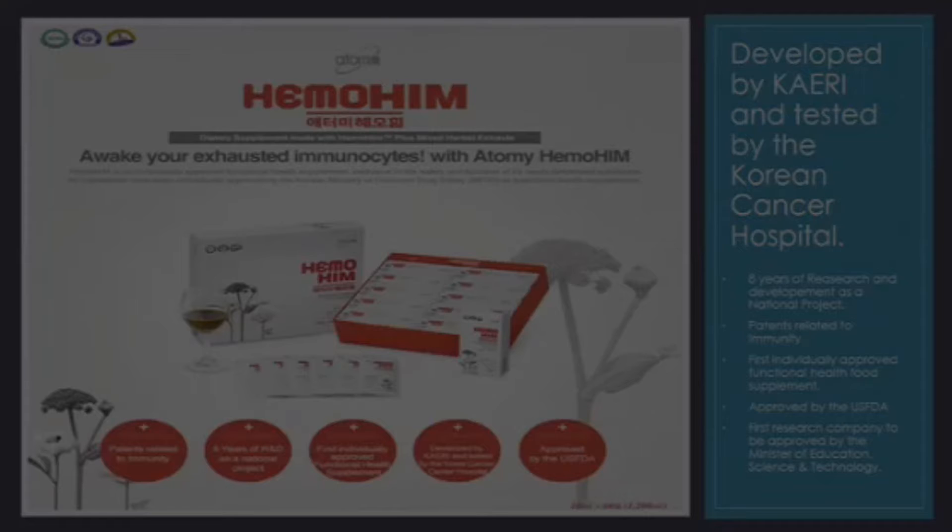This was an eight-year research that cost the Korean taxpayers five billion Korean won, which is equivalent to about five million US dollars. It took about eight years, 15 PhD scientists, and 30 of their staff members, and it is being patented all over the world as we speak.